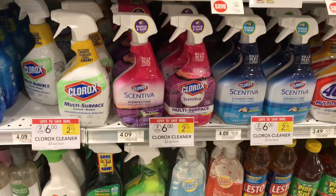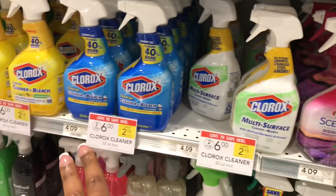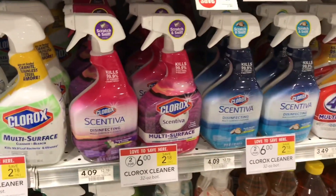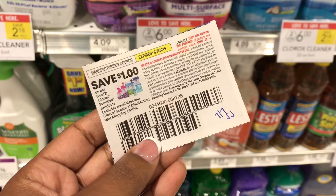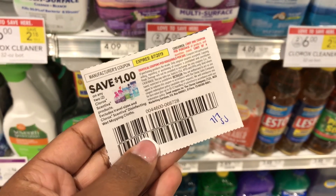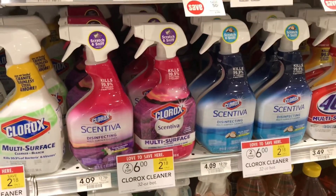I want to share this deal just in case you need it. The Clorox and Tilex — the regular Clorox as well — is priced at two for $6. We have a $1 off two manufacturer coupon from the 7/7 SmartSource. Use that and it'll bring it down to two for $5, or just $2.50 each.